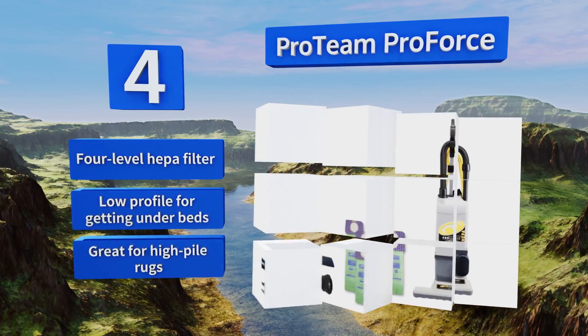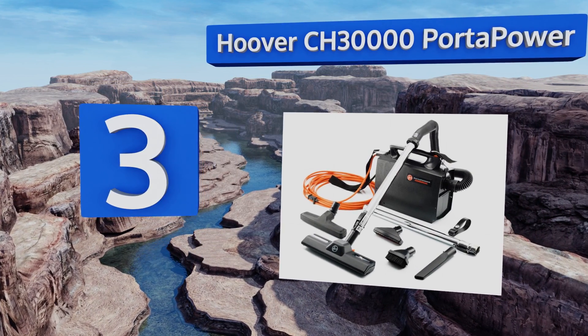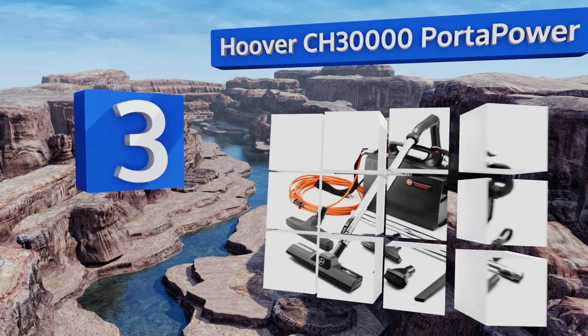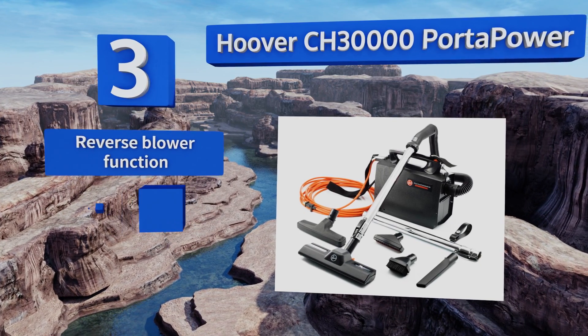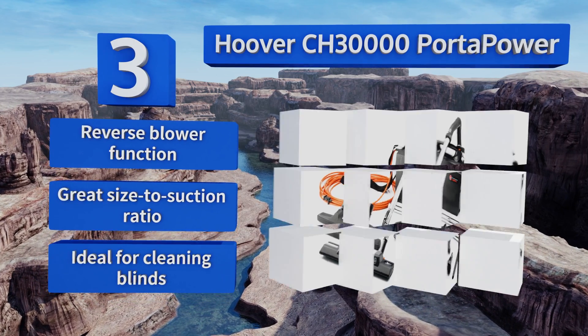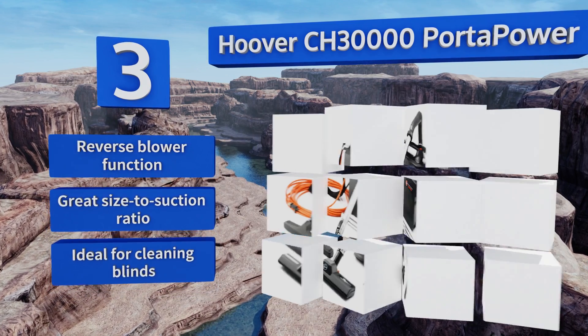Nearing the top of our list at number 3, if you don't like the idea of using disposable bags in your vacuum cleaner, the Hoover CH30000 Porter Power comes with a reusable commercial cloth container you can use in lieu of the paper option, which is also available with this model. It features a reverse blower function and a great size-to-suction ratio. It's ideal for cleaning blinds.